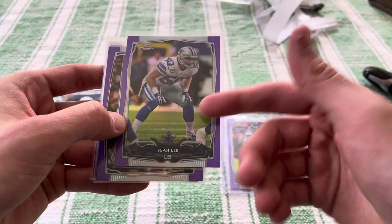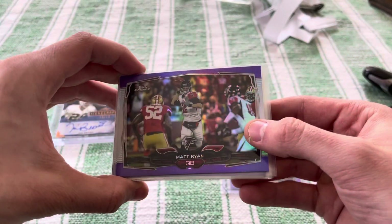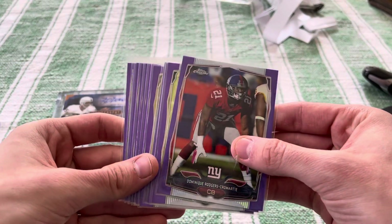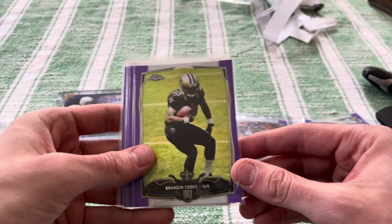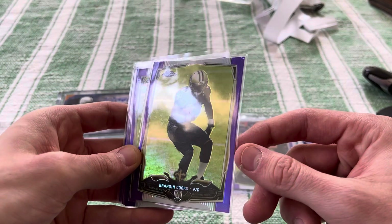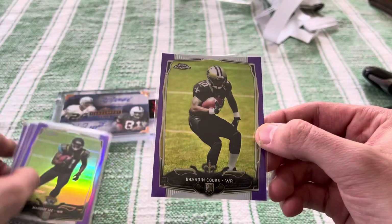Alshon Jeffrey — he played a little bit. Brandon Marshall's not bad either. So there's definitely some players in here, but a lot of these — Sean Lee, Matt Ryan — a lot of these are throw-ins. He only showed like six of these. Dominique Rogers-Cromartie — so these are all like throw-ins.